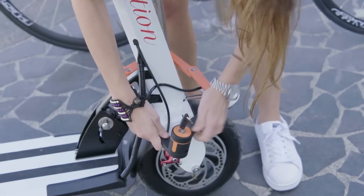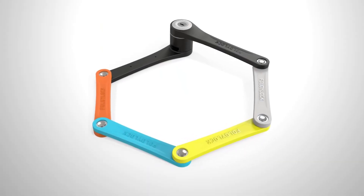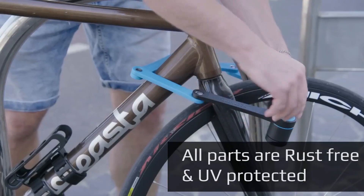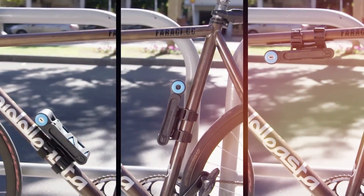With a blend of minimalist aesthetics and maximum security, it's the lock of choice for those who value both form and function. Your mobility gear deserves protection that's as clever as the tech it guards.